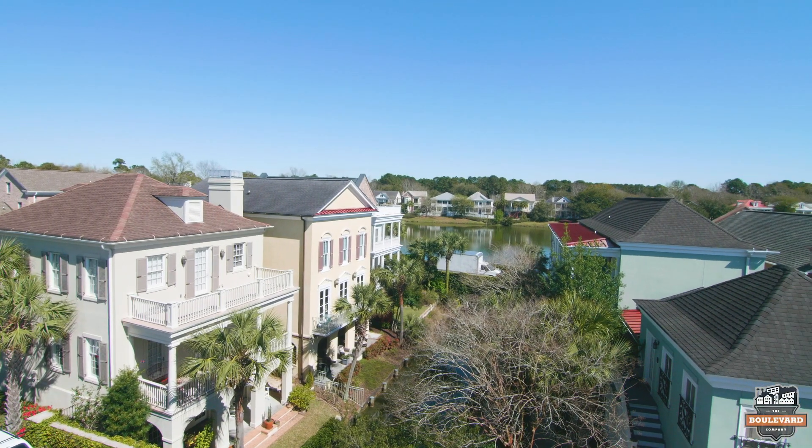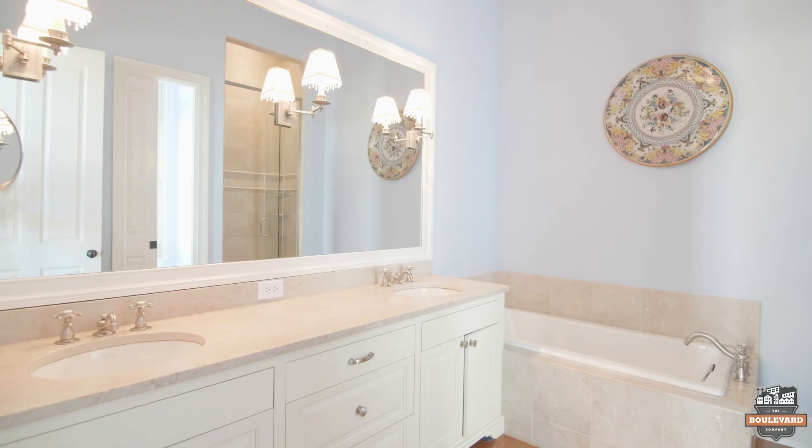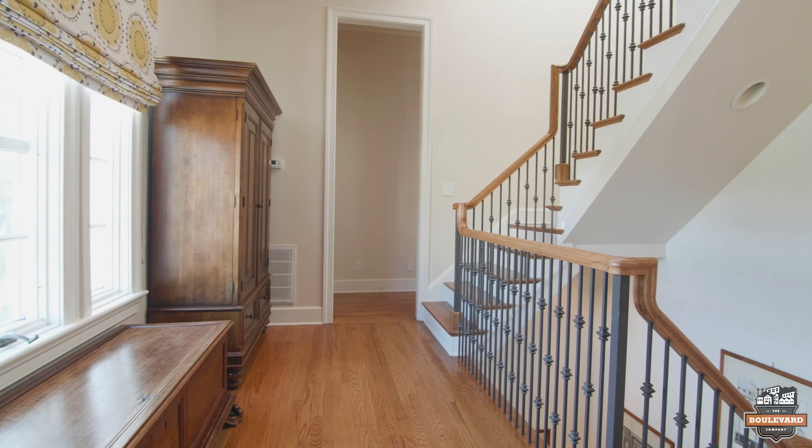The second story layout of this home is fantastic. Your huge master bedroom with 12-foot high ceilings and water views will take your breath away, while your guest rooms are really thoughtfully separated to the other side of the house, so privacy for all.